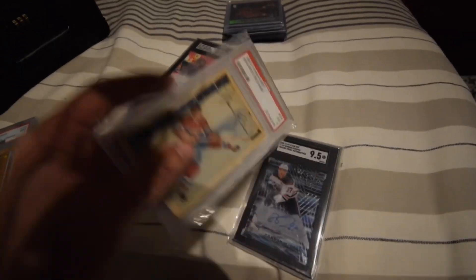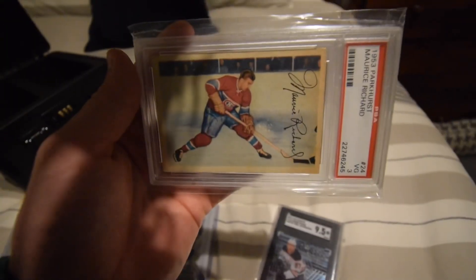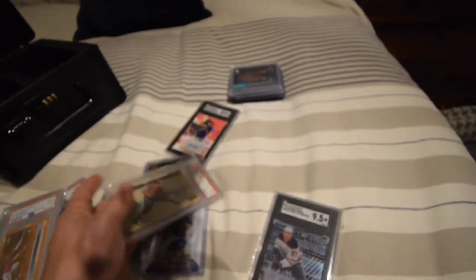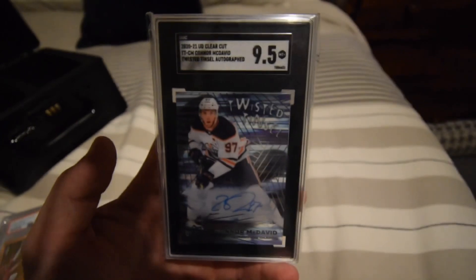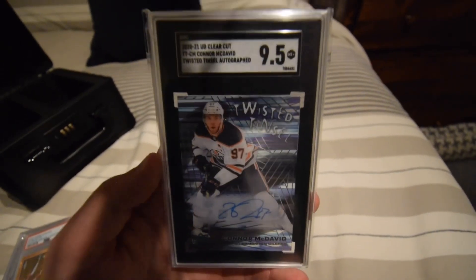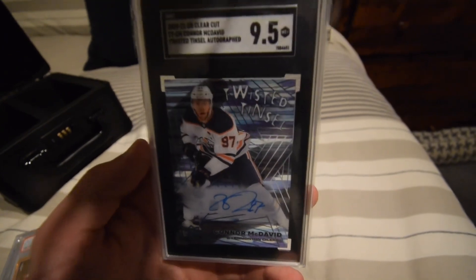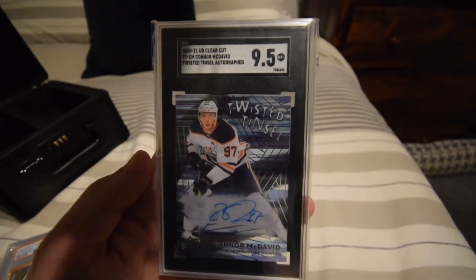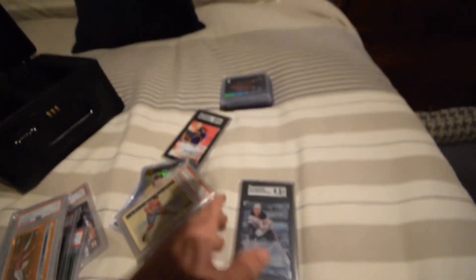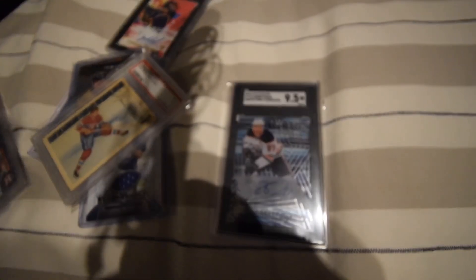Sweet Peyton Manning game-use patch, and some of the high-end cards I'm bringing. There's a lot of hockey at this show, so I figured I'd bring some of my high-end hockey — nice Maurice Richard, I've shown this one plenty — 1953 Parkhurst PSA 3. And then a McDavid twisted tinsel auto, and I checked, this is like one in every 755 boxes, which is like one in every 50 cases. So I didn't realize quite how rare this card was, and hopefully I can get some good trades or a good cash offer.